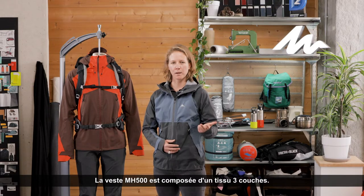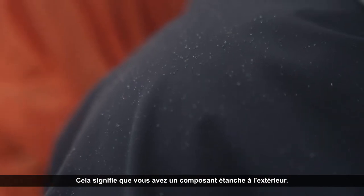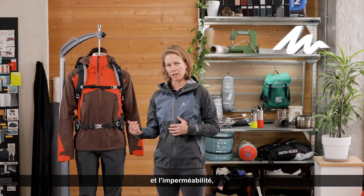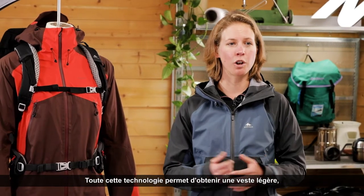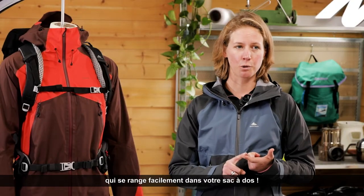This jacket is composed of a three layer component, meaning you have a waterproof component on the exterior, you have a membrane which is allowing breathability and waterproofness, and you have a very thin, neat layer for the skin contact. All of this technology allows you to get a light jacket which is easily packable in your backpack.